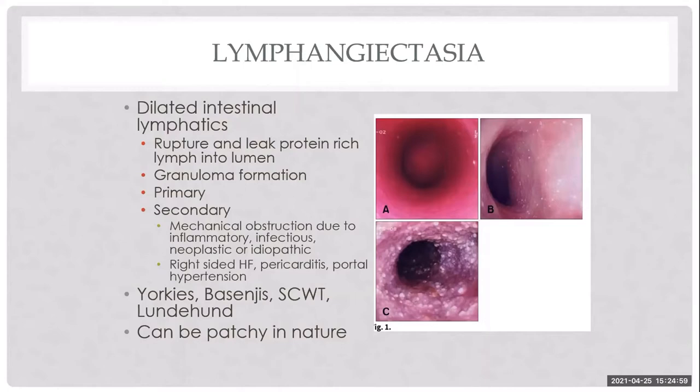Yorkshire Terriers are overrepresented for this disease. Endoscopically, we see a spectrum from normal duodenum with intermittent white spots indicating lacteal dilation, to moderate and truly severe cases. I've given heavy cream a few hours prior to scoping to really highlight the lesions. Lymphangiectasia can be patchy, making endoscopy the preferred method since we can target lesion location visually. Surgery may be better if the lesion is not endoscopically accessible.